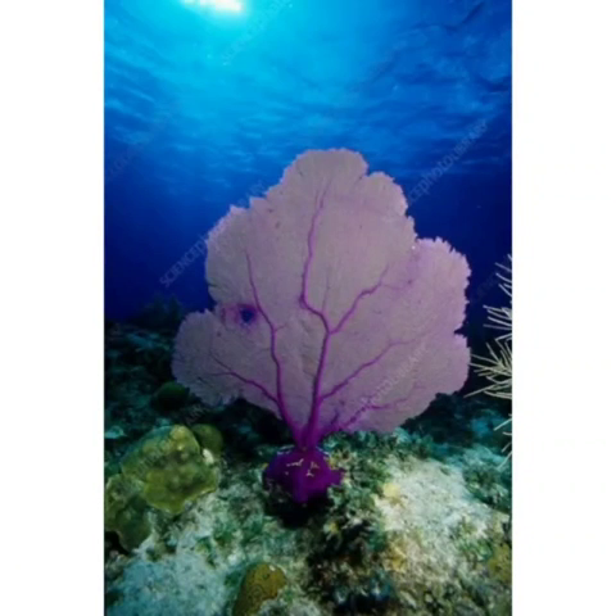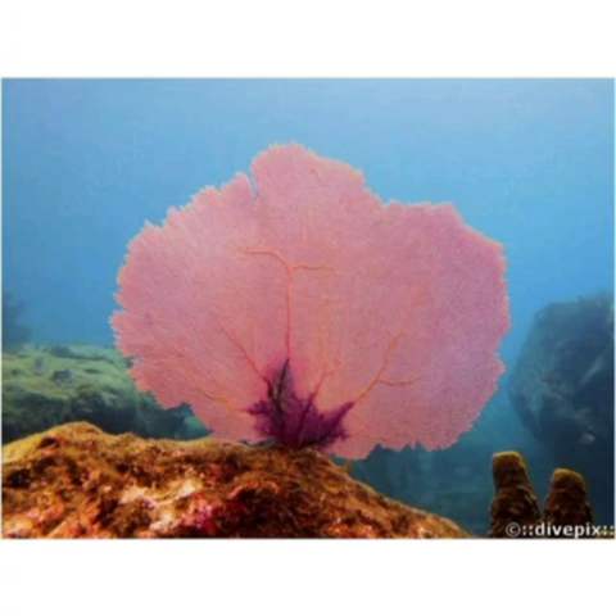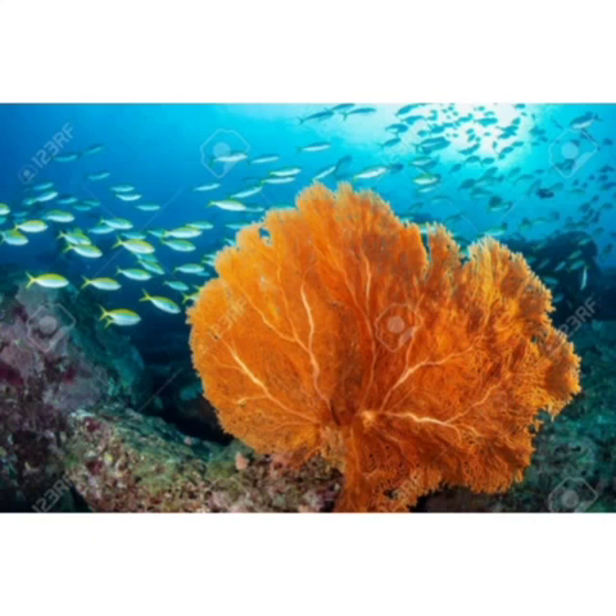It is found in the Western Atlantic and Caribbean Sea. It grows near the shore in shallow water.